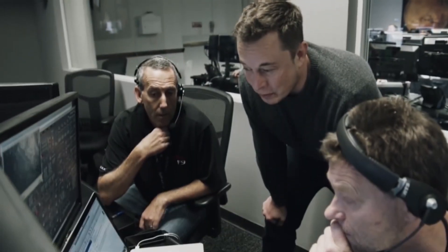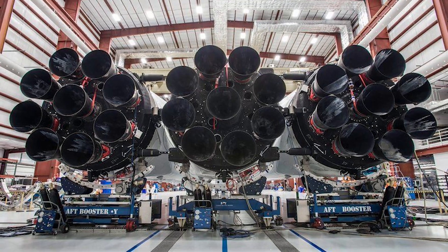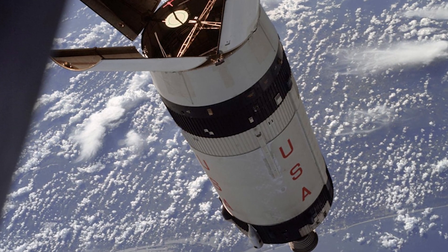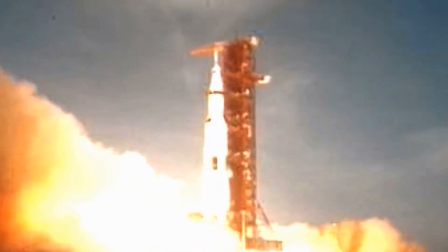Elon's space company, SpaceX, has launched Falcon Heavy, its most powerful system, into orbit and into history. The launch was fantastic. SpaceX fired off all 27 engines at the base of Falcon Heavy — the most powerful rocket launched from US territory since NASA's Apollo days — after more than two hours of delay due to high-altitude winds.